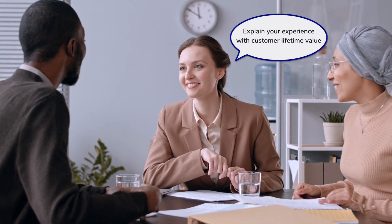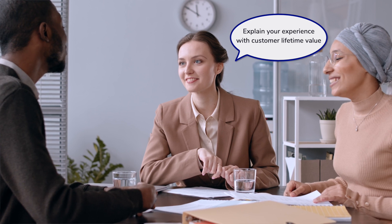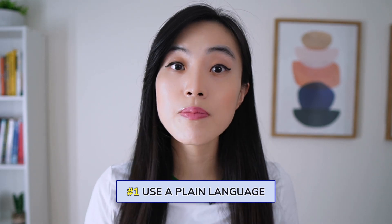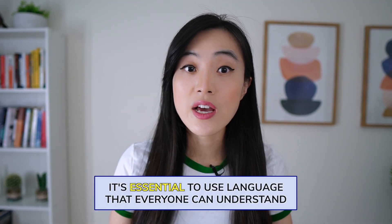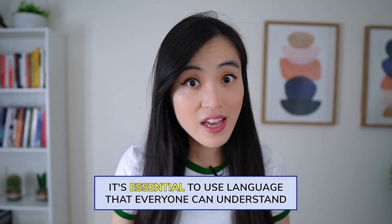Imagine you are in a job interview for a data scientist position. The interviewer asks you to explain your experience with customer lifetime value and you respond with 'ILTV.' Suddenly the interviewer looks confused and you realize that you've lost them. This scenario highlights the importance of using plain language in your communication. As data scientists, we tend to use a lot of technical jargon and acronyms that may not be familiar to everyone we are speaking with.